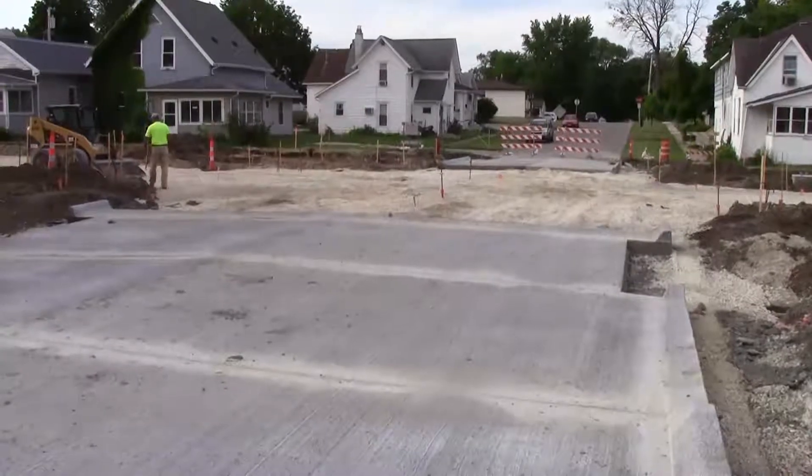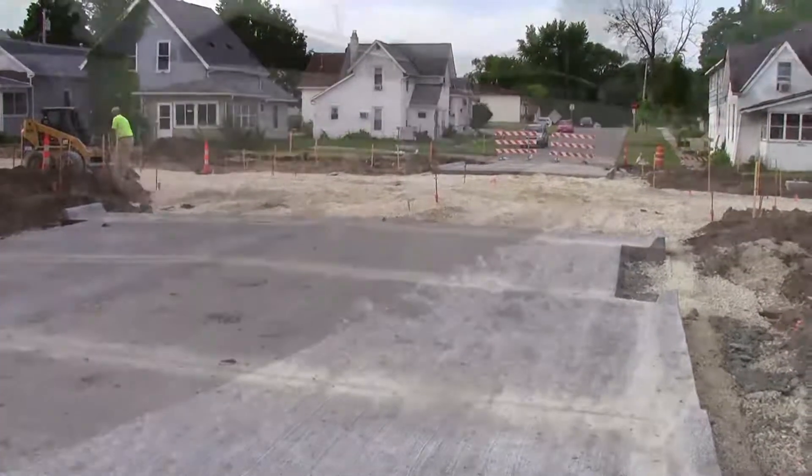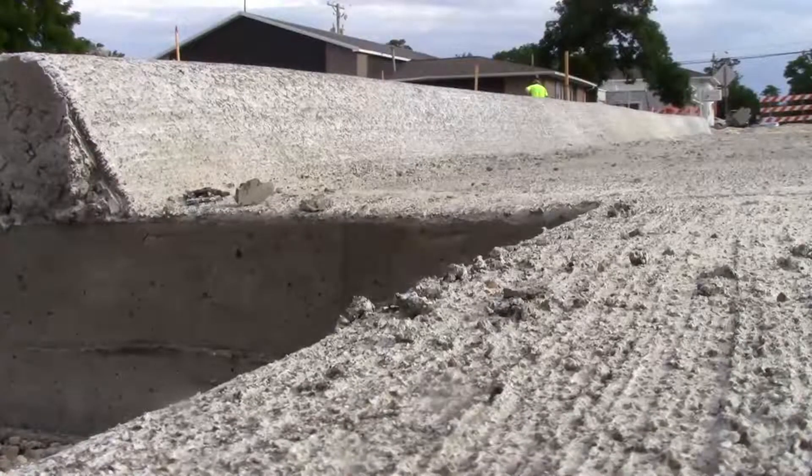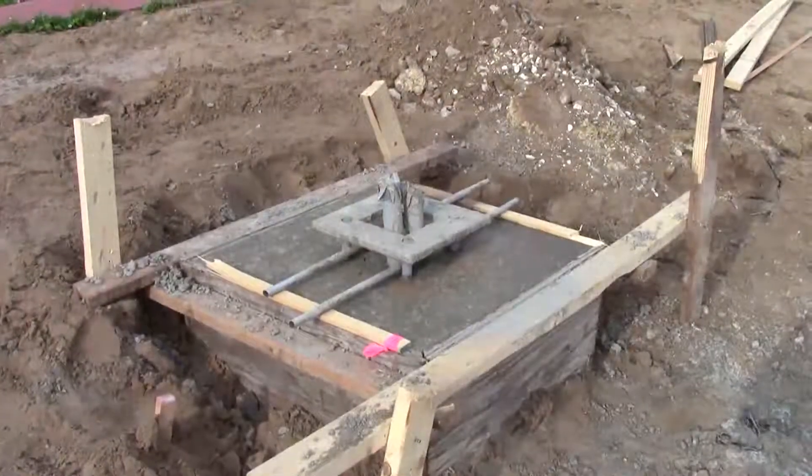This is the intersection of 9th Street. You can see paving on the north and south legs of that intersection have been completed in preparation for the mainline pour of 6th Avenue, which is scheduled for this week.